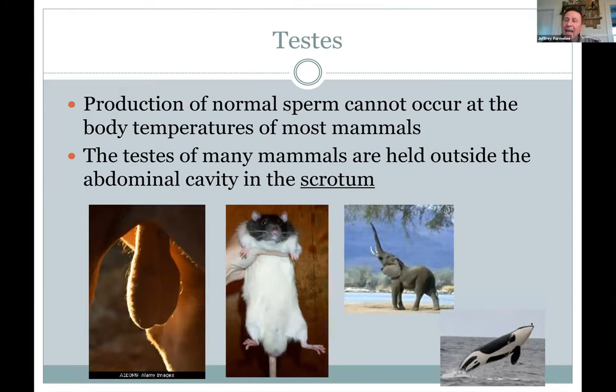We have our testes hanging out there in the scrotum — very vulnerable, very unusual. It turns out that sperm will only be produced at lower than body temperature. If the testes stay up in the body cavity, they're too warm and you become infertile. Some mammals have external testes and some don't — whales and elephants can produce sperm at body temperature. The testes actually develop by the kidneys at the urogenital ridge, then the ovaries descend and stop in the pelvic area, while the testes keep going all the way to the outside.